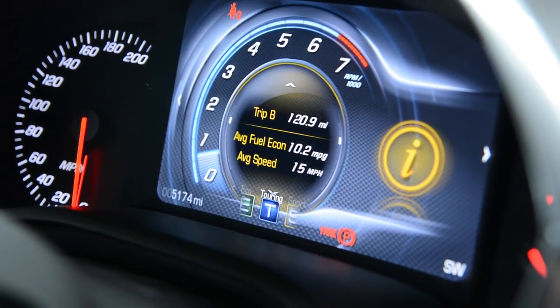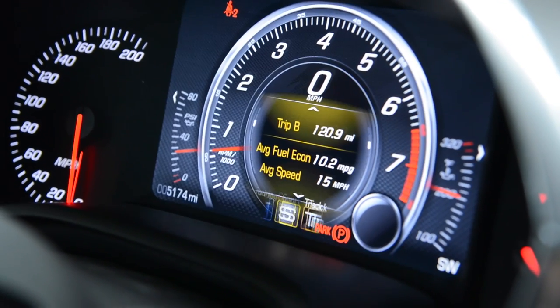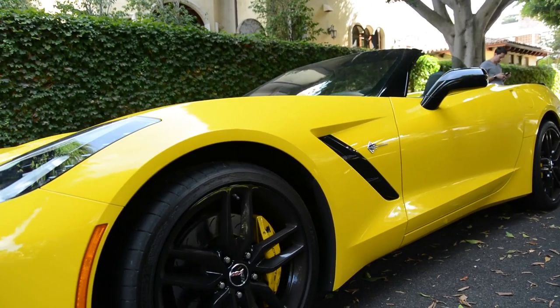The drive modes are: Weather, Eco, Touring, Sport, and Track. Of those five modes, you're really going to end up — or at least in my case — using just three, which include Eco, Touring, and Sport. Touring is kind of right in the middle of those two.